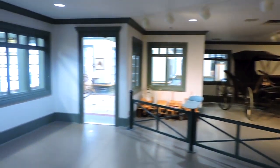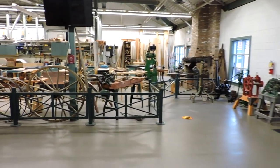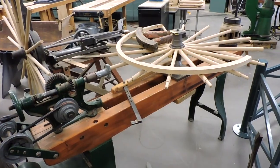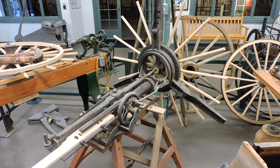Adjacent to the tack room is the entrance into our one-of-a-kind carriage restoration shop, where you have the opportunity to observe our full-time master craftsmen work on restoring these historical vehicles to factory condition using authentic period machinery, such as this hub boring machine from 1886.